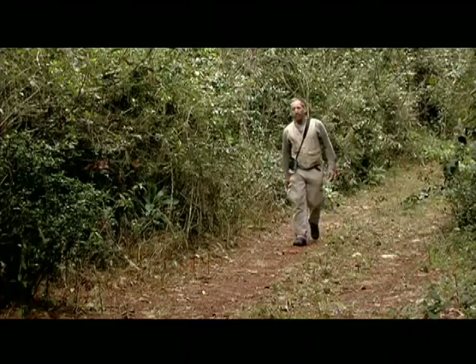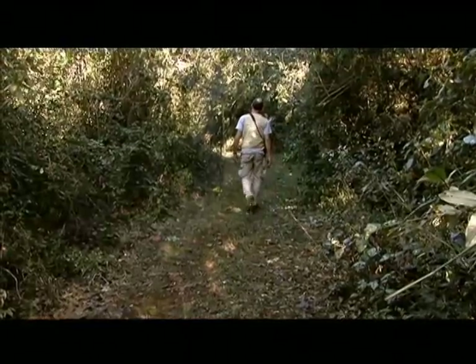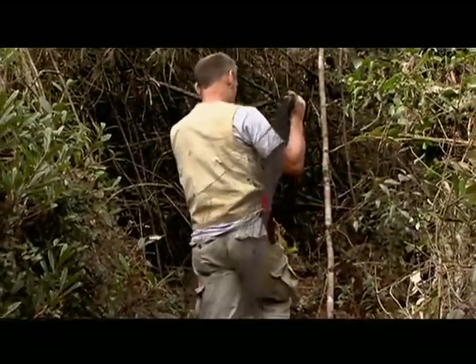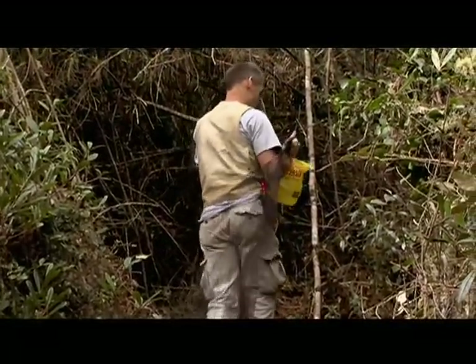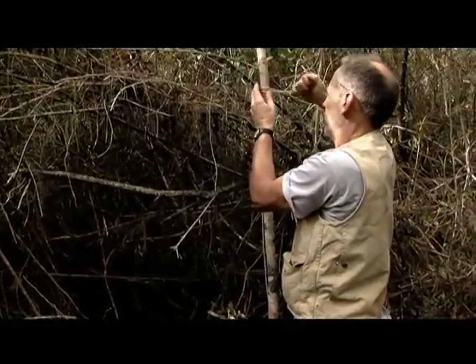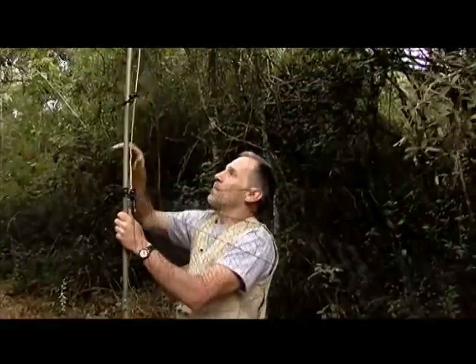For the last 14 years, National Geographic grantee Chris Rimmer has also migrated south each winter from his home in Vermont. Chris began his work here in 1994 by pursuing a fellow Vermont resident, the Bicknell's Thrush.